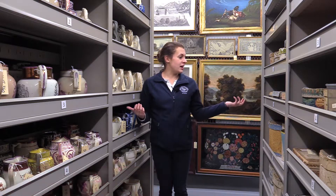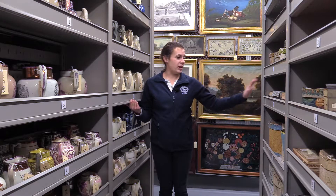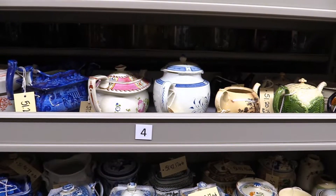Hello, my name is Catherine Fecteau. I'm the assistant curator here at Old Sturbridge Village and I'm here in our collection storage building where we have our new beautiful compact shelves.